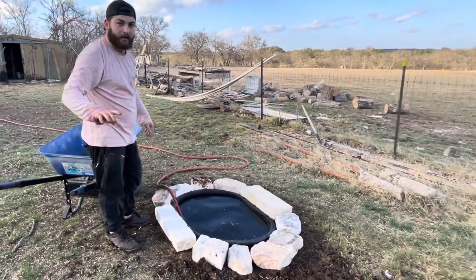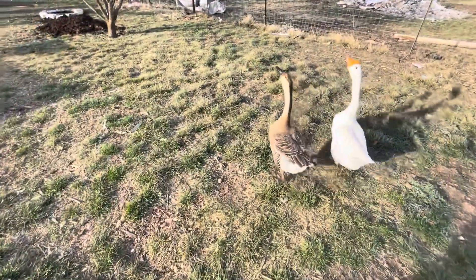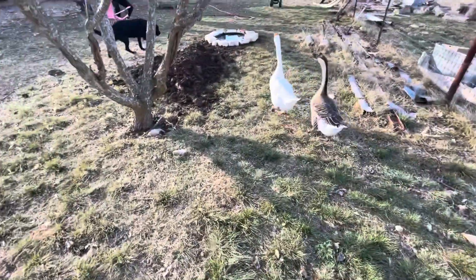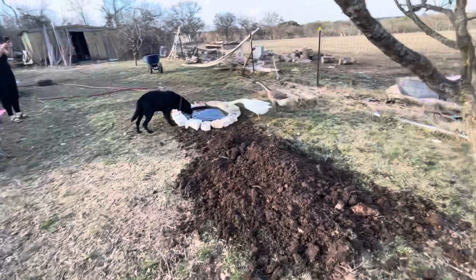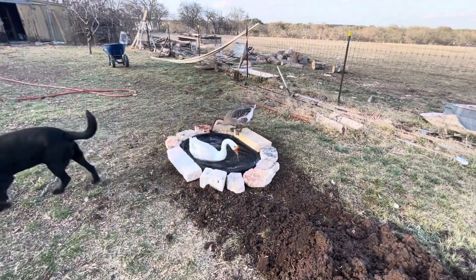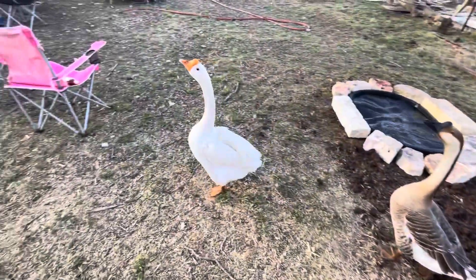Pretty dang cute! Alright, cut — I said cut! Do you guys know I built you guys a pond today? Let's go check it out! Let's go check out your pond. Y'all be watching me, huh? Yeah, let's look at your pond. Makes me so happy I'm gonna cry. And they know how to get out — good job Deuce, good job Buttercup!